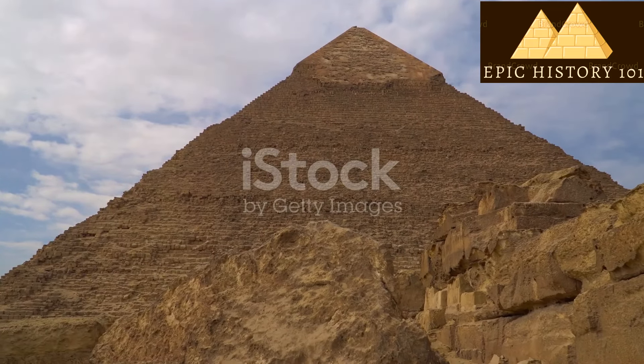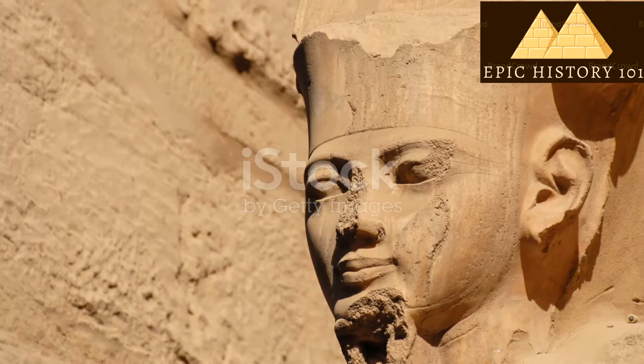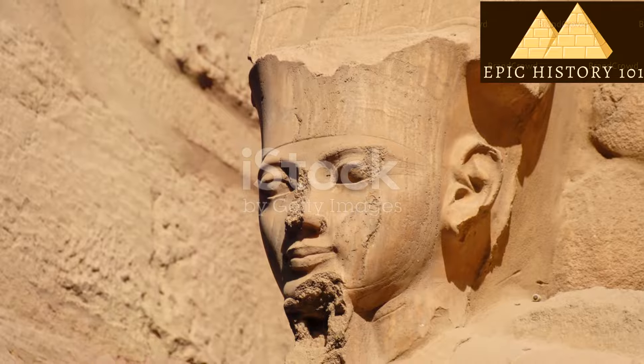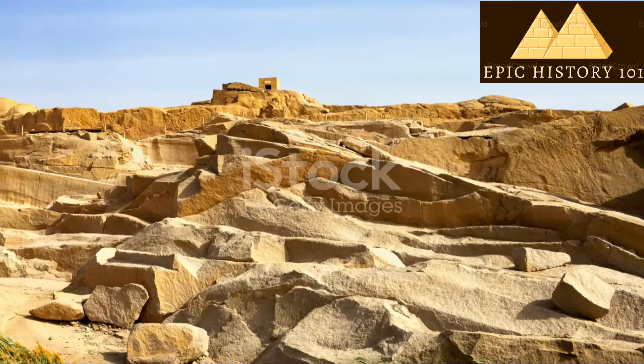Over 4,000 years ago, the Great Pyramids were built by the Egyptians. These huge buildings were made for their kings called pharaohs. They were built a long time ago, between the years 2580 and 2560 BCE.